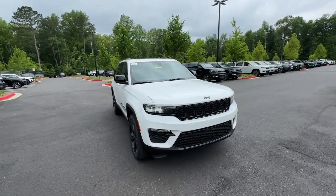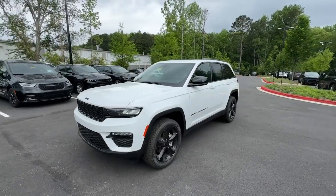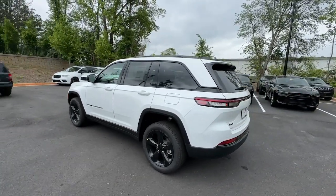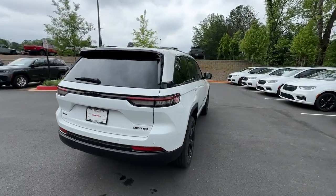You just found the 2024 Jeep Grand Cherokee. The Grand Cherokee keeps you safe, connected, and entertained while you explore your world in confidence and refined luxury. These are just some of the great options this vehicle comes with: heated steering wheel,